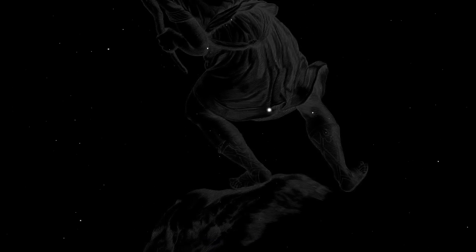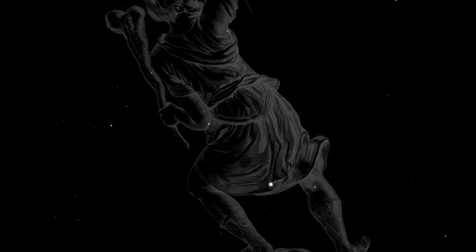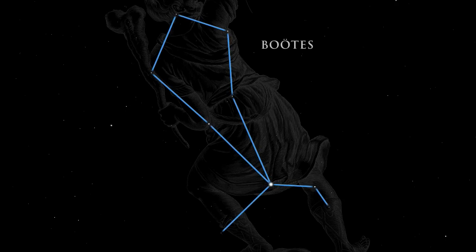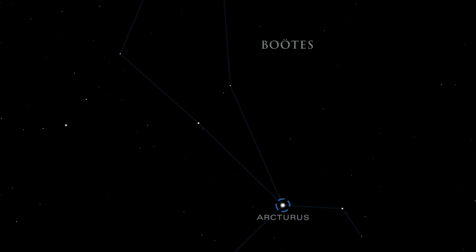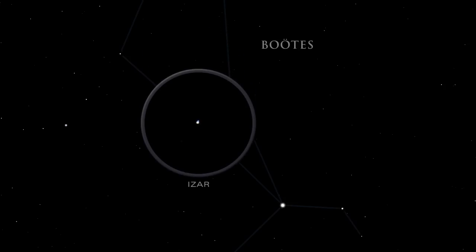Turn your gaze upward to find four distinctive constellations. High overhead lies Boötes, the herdsman. Find it by looking for its prominent kite shape, which was noted by many ancient cultures. Arcturus is the fourth brightest star in the night sky. The star Epsilon Boötes is also known as Izar. In binoculars, Izar resolves into one of the finest double stars in the sky — the color contrast between the stars is striking.